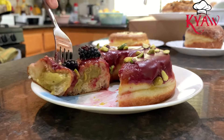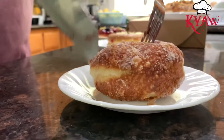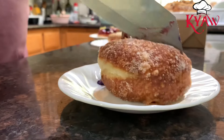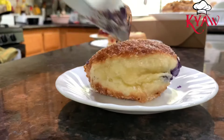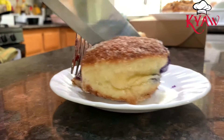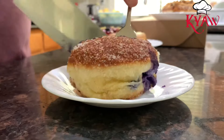They put the pistachio cream inside the ring and then put the blackberry cream on top. The taste is perfect — not sweet at all. The pistachio gives you a really good taste. And this one is the ube — the cream is inside the doughnut.